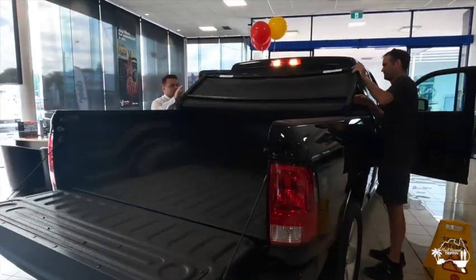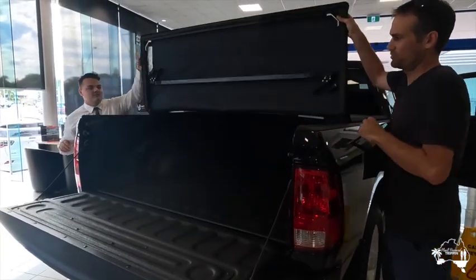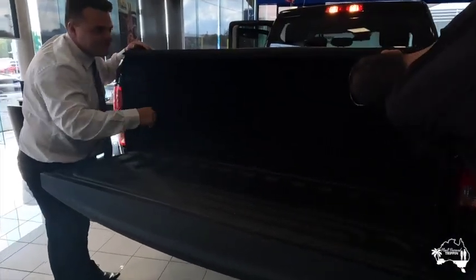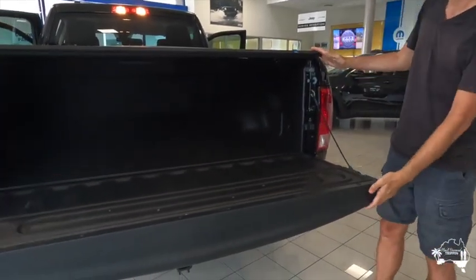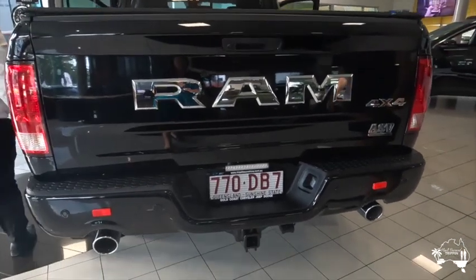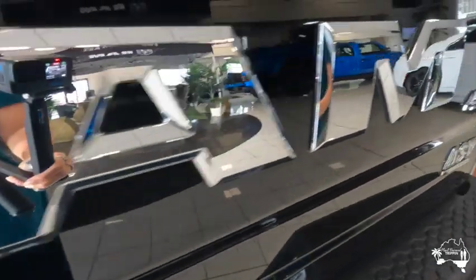The other thing we opted in for was this cover — this was an optional extra. It's great. This just keeps everything in the back secure, so if I have any of my tools in there, they're locked up nice and safe and keeps them out of the elements. And two people are doing it here, but one person can close that cover and lock it easily on their own as well, which is handy.